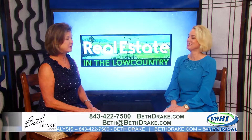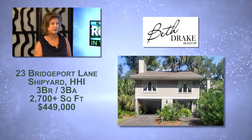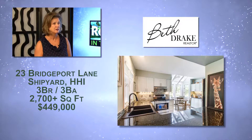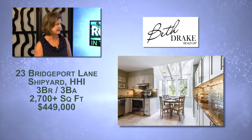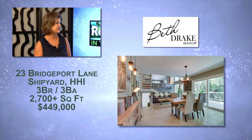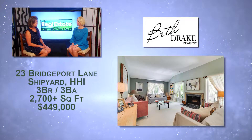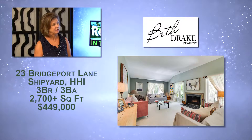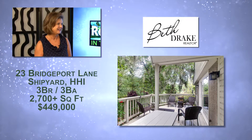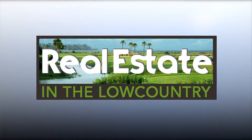We have several listings to share. This is a new listing — it's 23 Bridgeport. Bridgeport is a freestanding home located in Shipyard, which is a gated community with beach access. This home is three bedrooms, three baths, and it was remodeled several years ago. It's got a new kitchen, new counters, replaced sliders and several windows. They made the deck a little bit bigger, so you can sit out on the deck or have your morning coffee in the breakfast area and look over the pond and the golf course beyond. It's just a short bike ride to the beach.